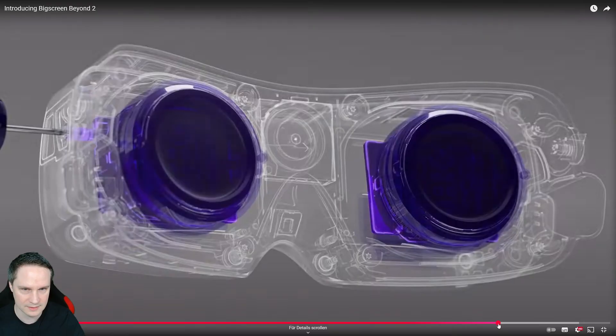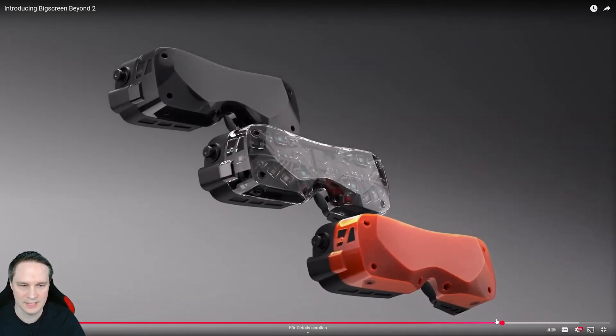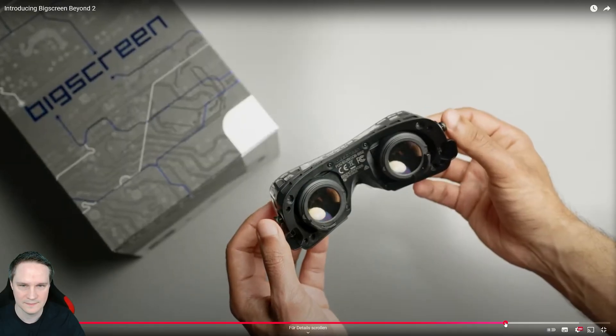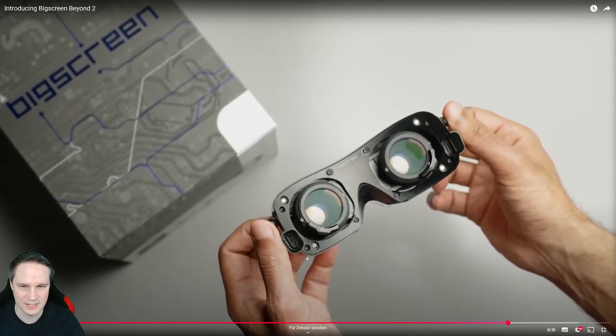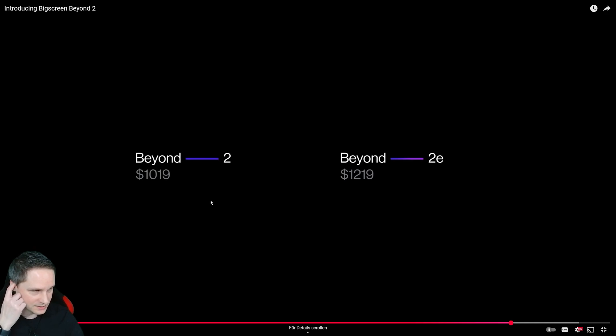There's again the new halo strap design — very small. We have two USB ports. Here is the pricing: the version without eye tracking is $1,019. I think that's the same price as the old one. The version with eye tracking is $1,219.